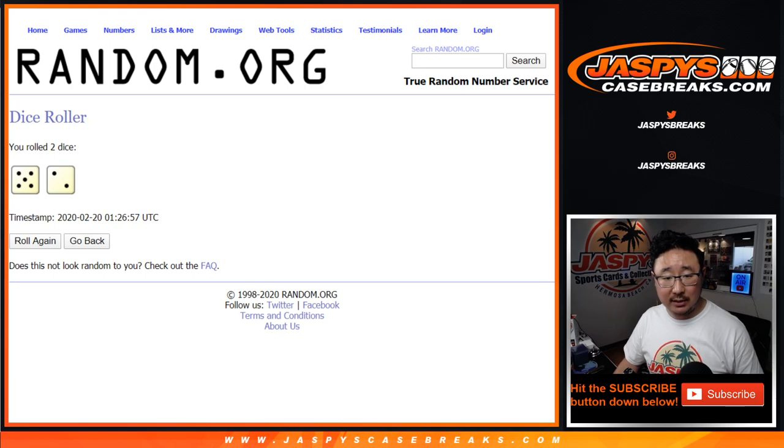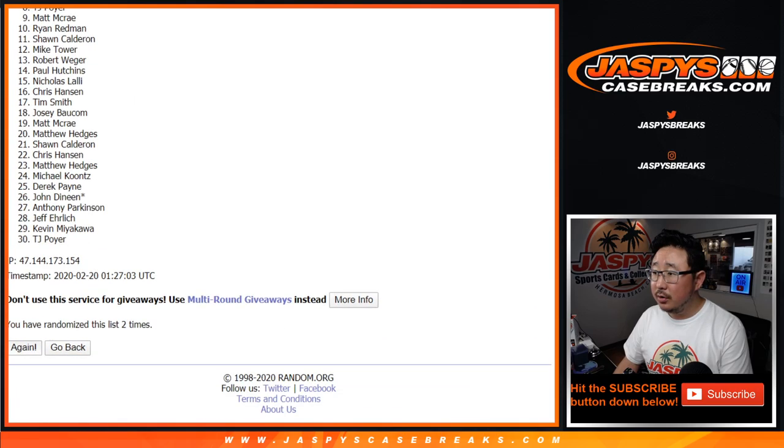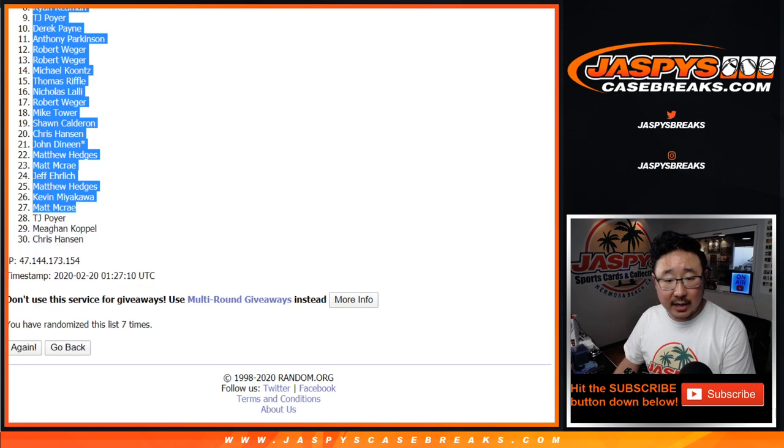Let's roll it, let's randomize it. Five and a two, seven times for each list — randomizing 1 through 7. After 7, we've got Tim down to Chris.